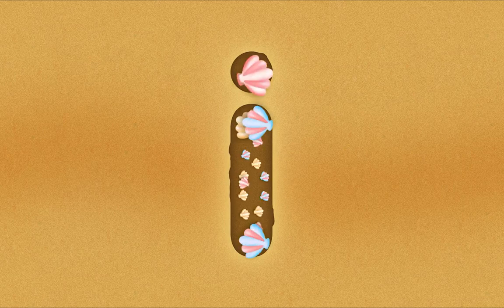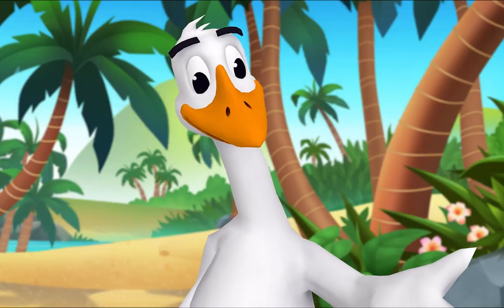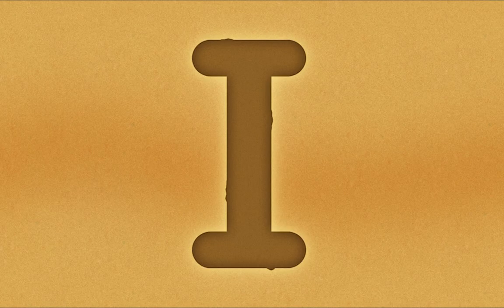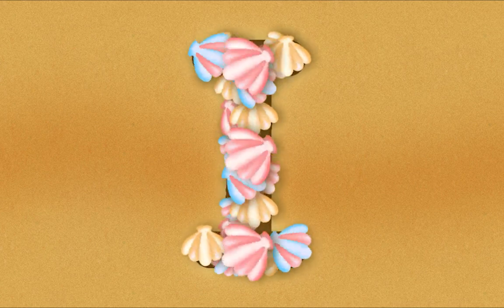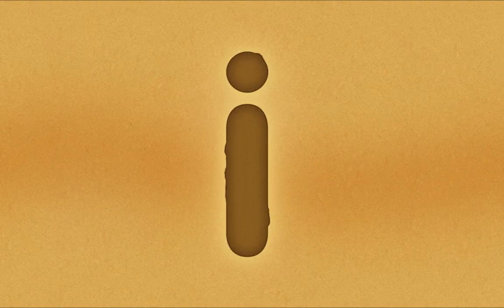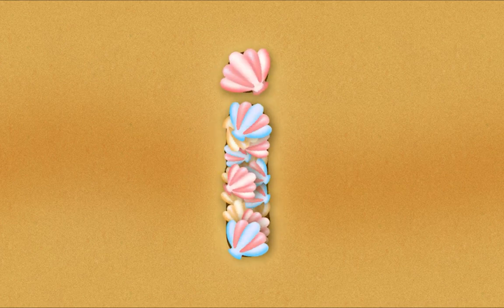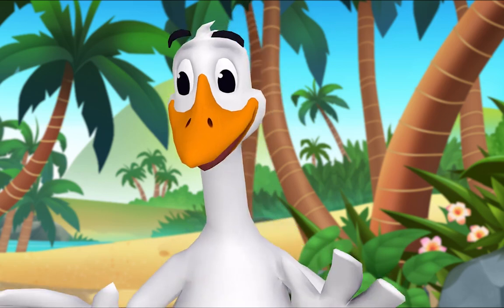I'll trace the next one. I. You did it! Let's look at the letters we made. What's this letter? I. Exactly — uppercase I. And what's this letter? I. That's right — lowercase I. Nice job!